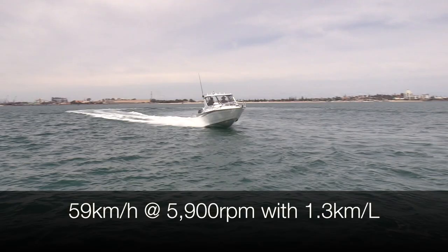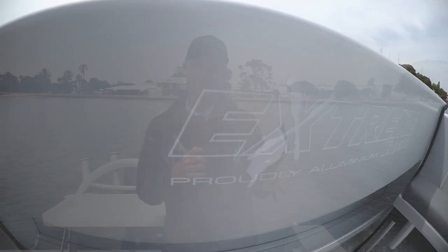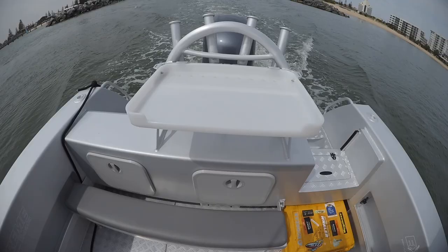Jumping into this boat, it looks like it's painted in silver, but that's the nalic finish which is on these boats. Several of the New Zealand boats I've tested have had it and it's a great way to keep your investment looking great. I've seen boats that have had this finish for two or three years and it looks nearly as good as the day you buy it.